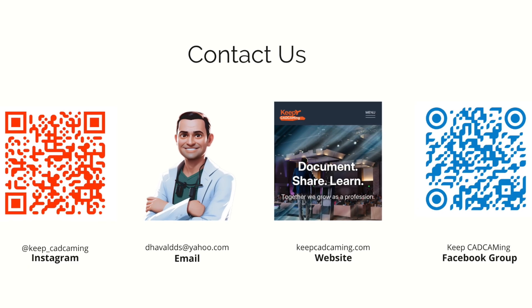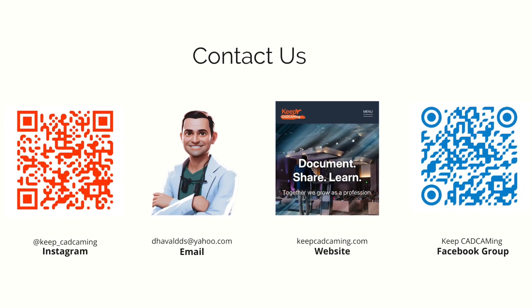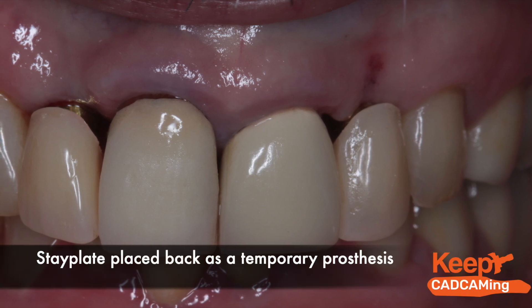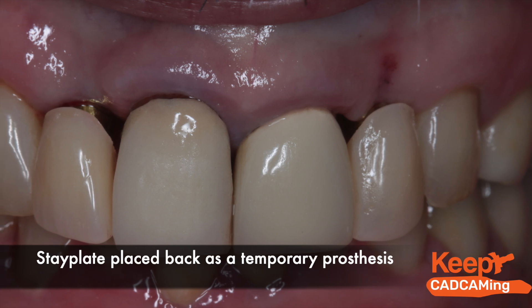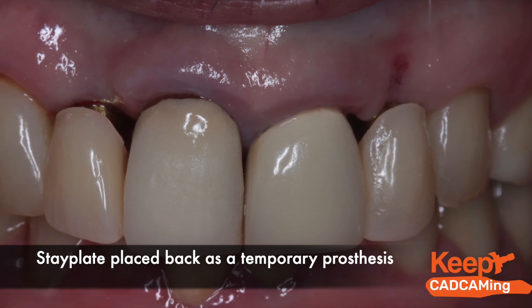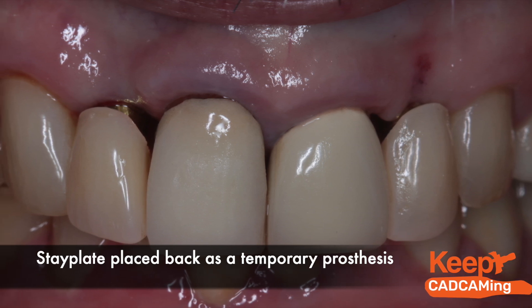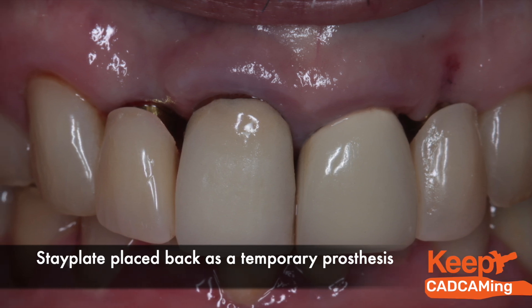Here is the final stay plate placed as a temporary prosthesis after the surgery. We're going to wait about four months for the healing and integration of the implants. The plan is then to restore number seven and ten with custom abutments and crowns, and number eight and nine with new crowns as well. Hope you all enjoyed this video — keep that coming!